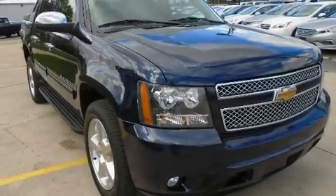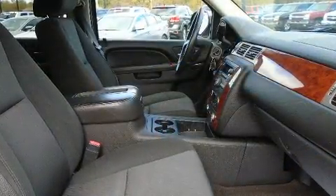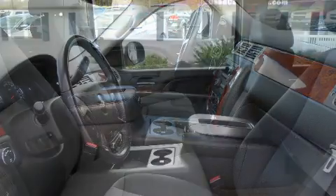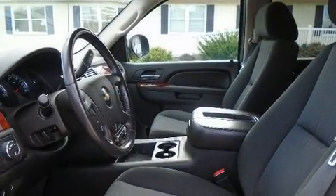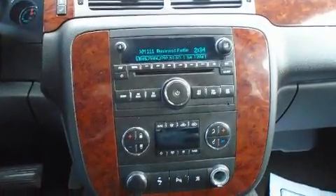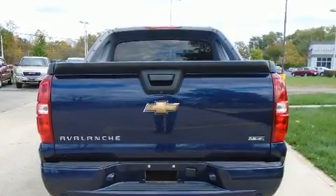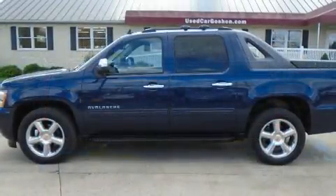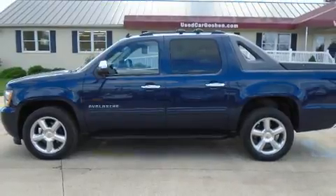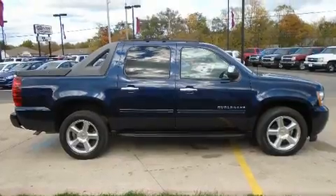Experience driving perfection in the 2010 Chevrolet Avalanche 1500. It features an automatic transmission, four-wheel drive, and a powerful eight-cylinder engine. Chevrolet prioritized practicality, efficiency, and style by including delay-off headlights, front and rear reading lights, variably intermittent wipers, a rear-step bumper, an outside temperature display, a trailer hitch, and much more.